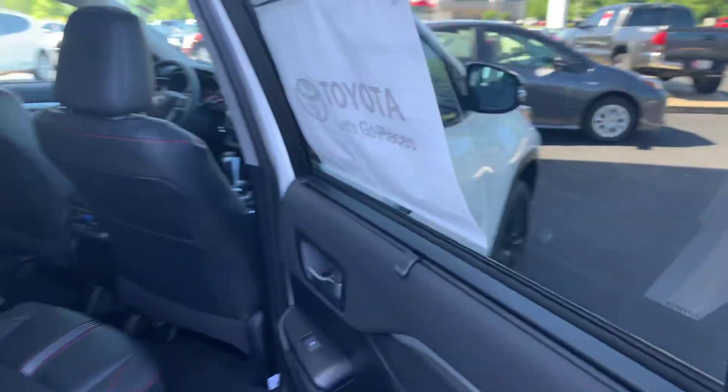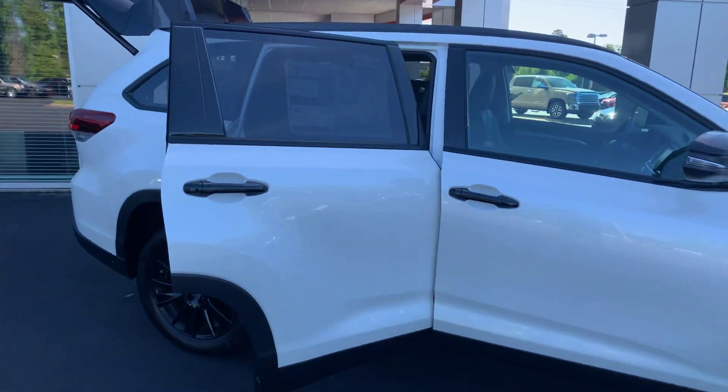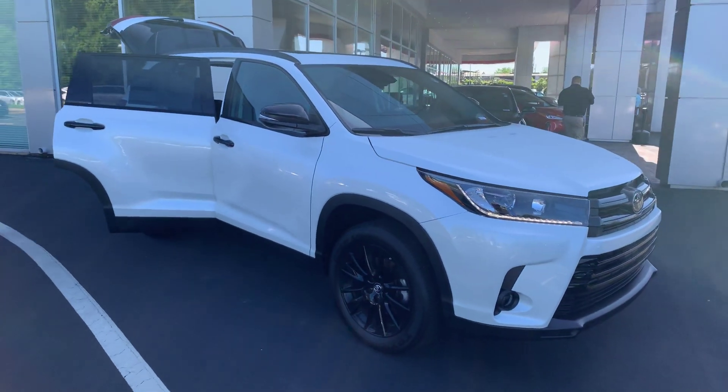You also get two years and $25,000 of prepaid maintenance from Toyota, and utilizing our service department here at LaGrange Toyota will also give you tires for life. I'd love to invite you by to test drive — give me a call today at 706-882-2963.